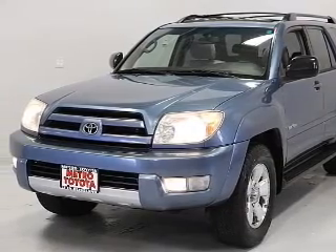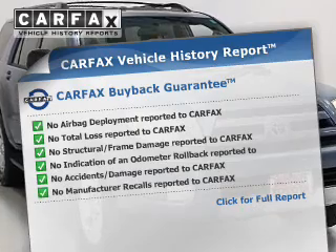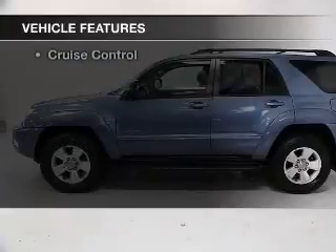There's nothing like a sunroof on a nice day. Know the history on this ride and greatly reduce your buying risk with the included Carfax Vehicle History Report. Plus enjoy these notable features that are included in this vehicle.